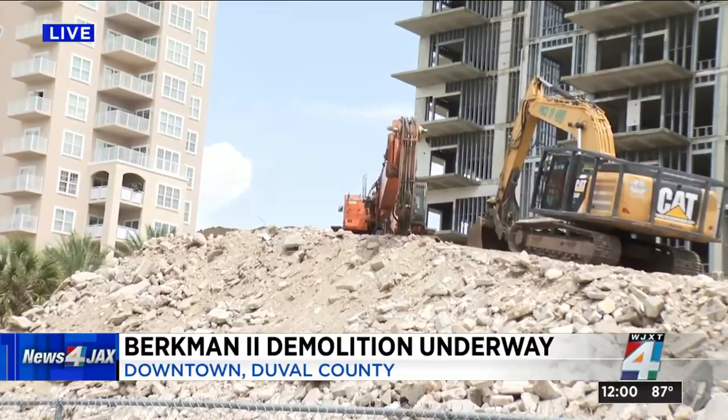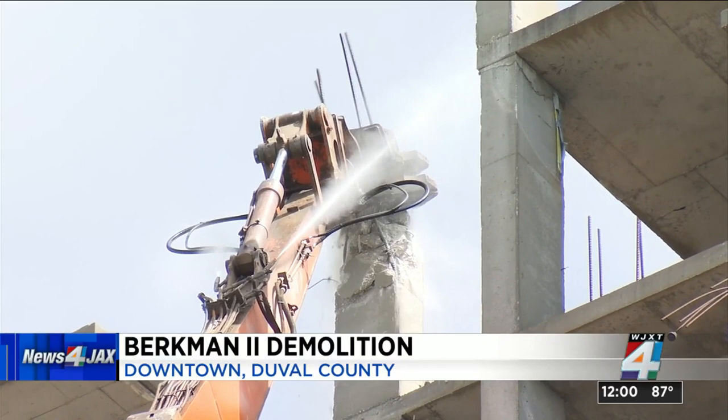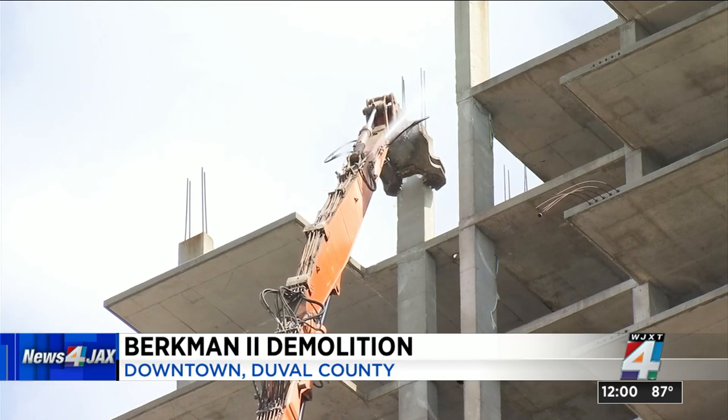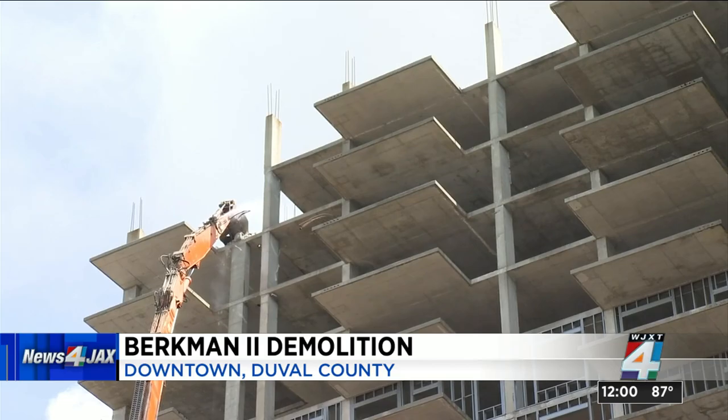It's a slow process because of the hydraulics needed to charge and for safety reasons. Councilman Gaffney says with the tragic loss of a life that happened here in 2007, they want to make sure no other accidents happen while demolishing the structure. That's why they decided not to implode it. Using this excavator comes with a $1 million price tag that is being fronted by the property's new owner, the Jacksonville Riverfront Revitalization.